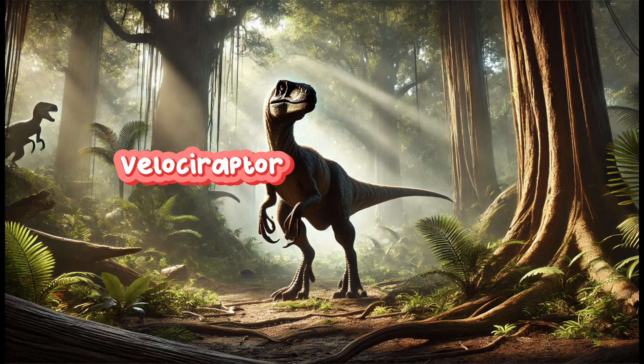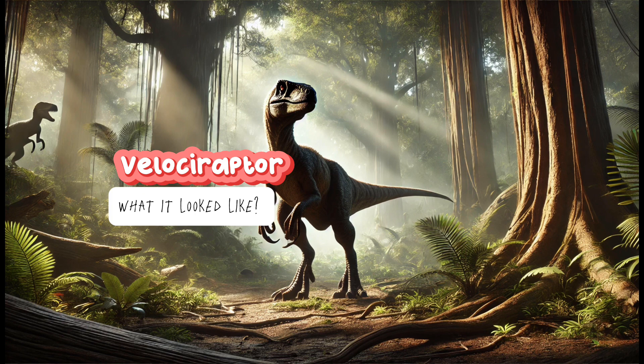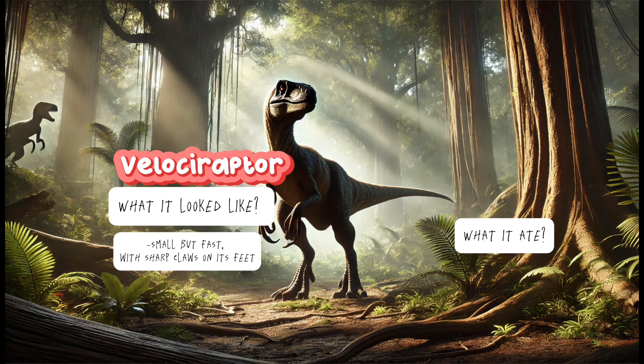Velociraptor! What it looked like? Small but fast, with sharp claws on its feet. What it ate? Meat! It hunted in packs like wolves. The fun fact is it was fast and could jump super high.